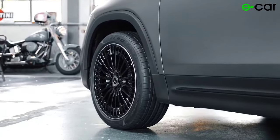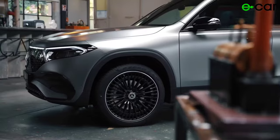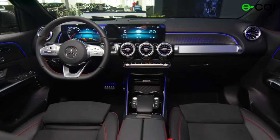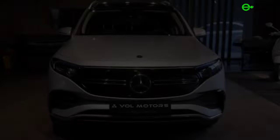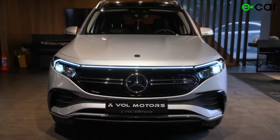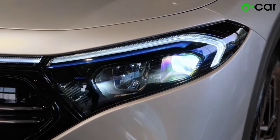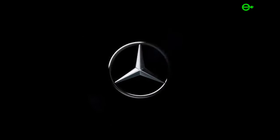With its innovative design, advanced technology, and thrilling performance, the EQB 350 is more than just an electric SUV — it's a statement of your commitment to a better tomorrow. Elevate your driving experience and join us as we embark on a journey towards a greener, more electrifying future. Discover the Mercedes-Benz EQB 350 today and take the first step towards a new era of driving excellence.